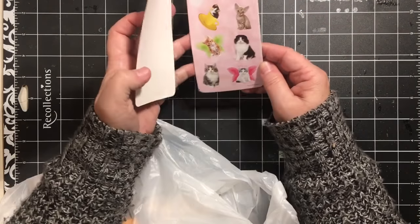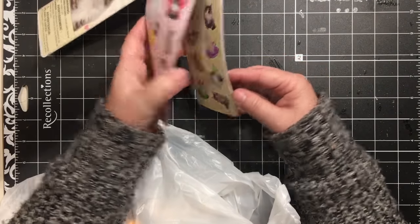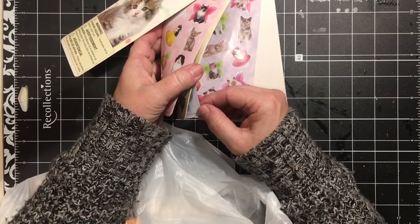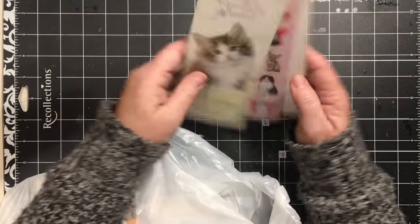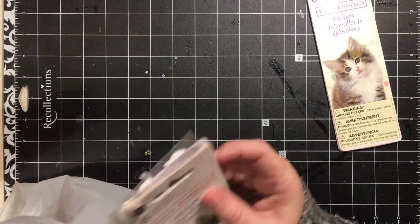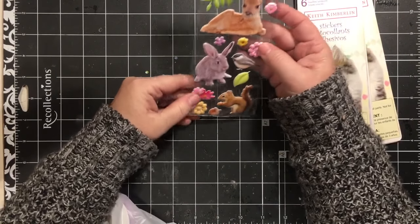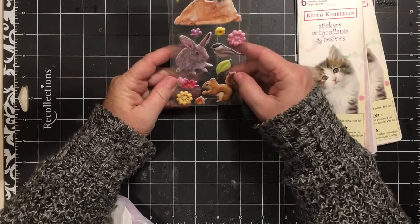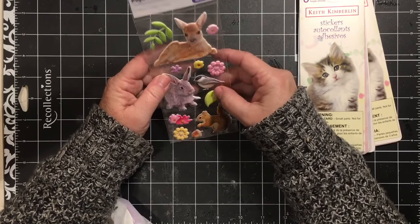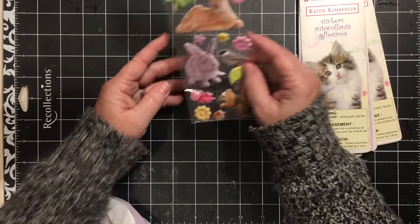They had a couple of these for 69 cents. One of the stickers is missing but it's a bunch of kitties, so I got those for some kitty stuff I'm going to be doing because they're so cute. There were two of those. This next one I just absolutely loved — it has the squirrel, the bunny, the flowers, and the deer, so that is for my own personal something or other.